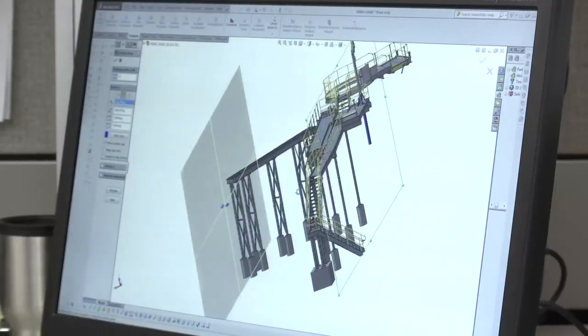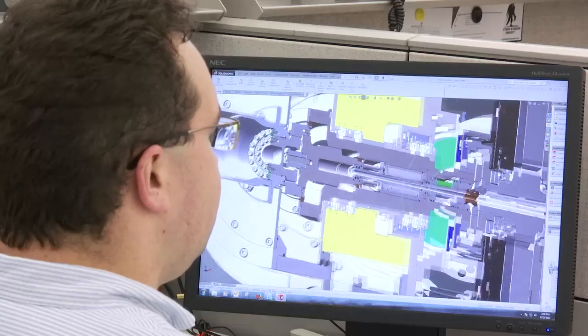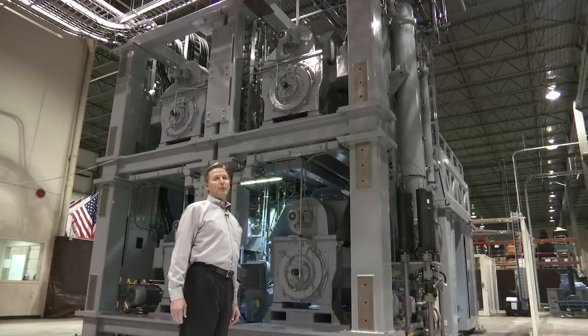By design, the systems we develop are almost never stand-alone. They are transformational and integral to the manufacturing environment. Siemens has become a true partner in this mission. Together, we help manufacturers move forward with less costly and more environmentally friendly systems.